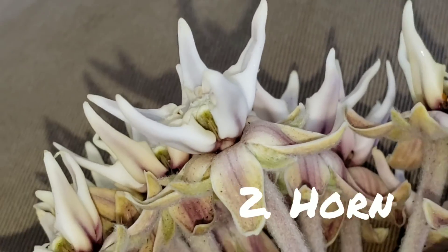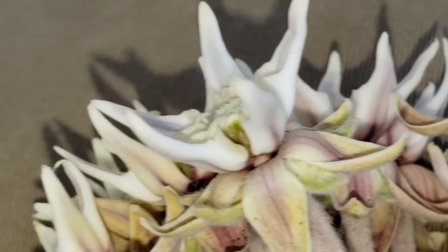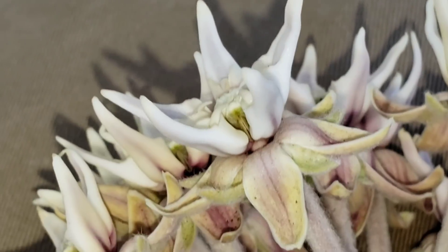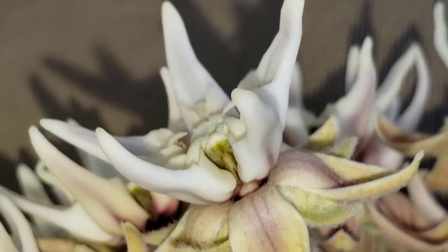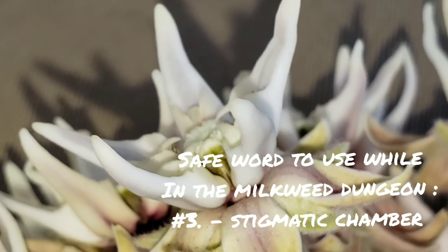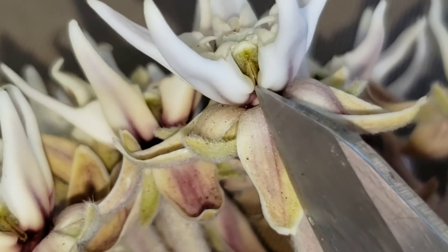The hoods are where the nectar is, and I can smell the nectar from this flower from about a foot away. It's quite different from the structure of a normal flower. In a normal flower, you've got stamens and a stigma — the male and female parts — just exposed to open air. Not so with the Asclepias flower. The stigma is actually inside. See that little slit in between those two white hoods? That little slit is called the stigmatic slit, and inside is the stigmatic chamber.